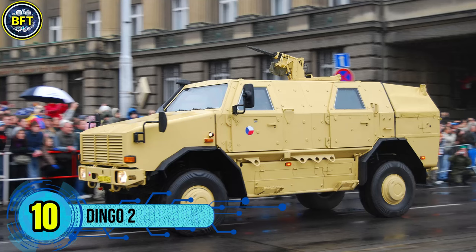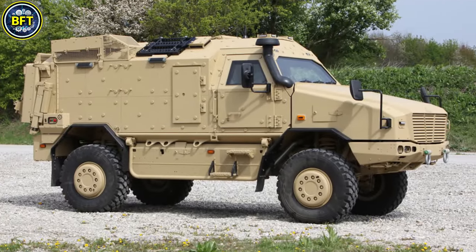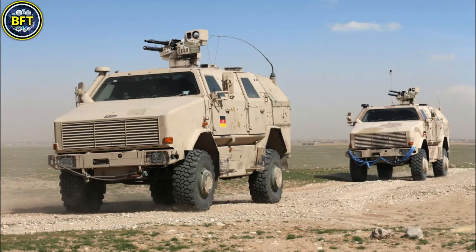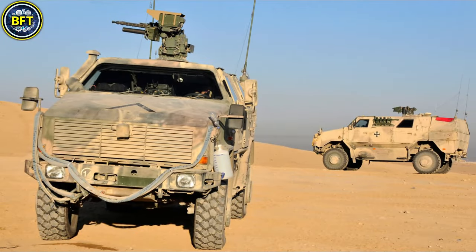Number 10: Dingo 2. The Dingo 2, a four-wheel-drive armored vehicle, is widely used for troop transport and reconnaissance, with the Czech Army among its operators. Produced by the German company Krauss-Maffei Wegmann, the Dingo 2 is renowned for its robust protection against mines, improvised explosive devices, and threats from nuclear, biological, and chemical agents.